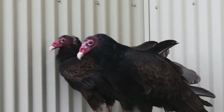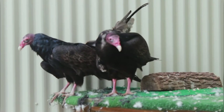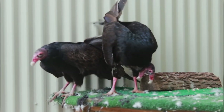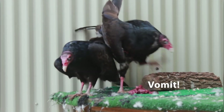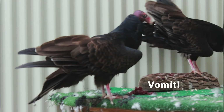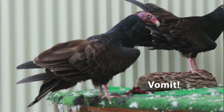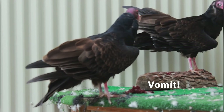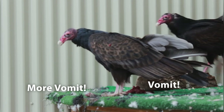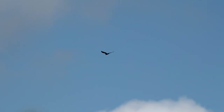When turkey vultures get scared, they have a really cool defense mechanism: they will actually throw up their meal in order to distract the predator coming after them. When they throw it up, it smells really bad — it smells like death — so it might scare the animal away, or it might entice that animal to eat whatever was regurgitated rather than the turkey vulture themselves. It also makes them lighter for when they're taking off and flying away.